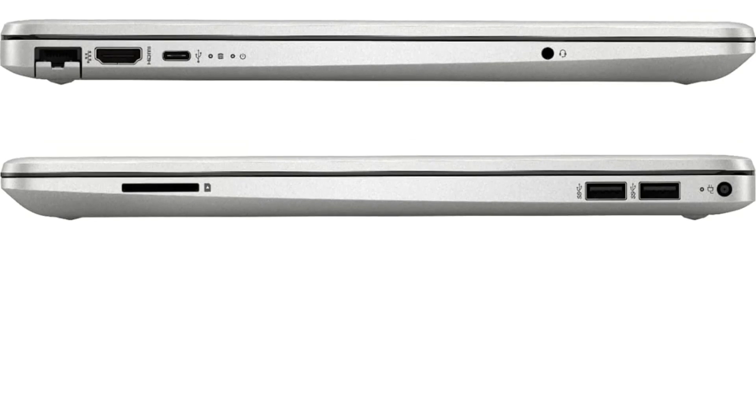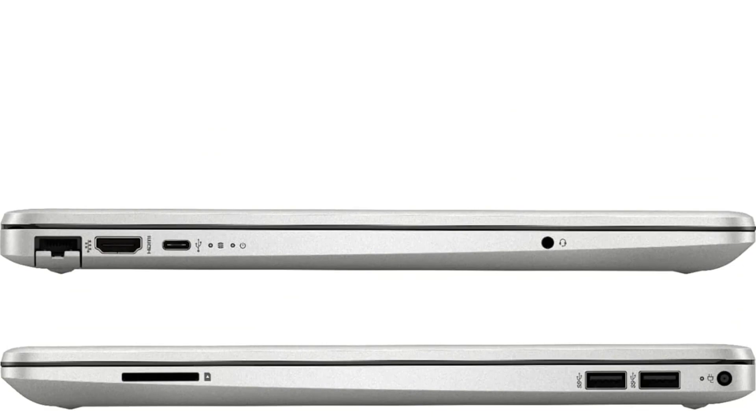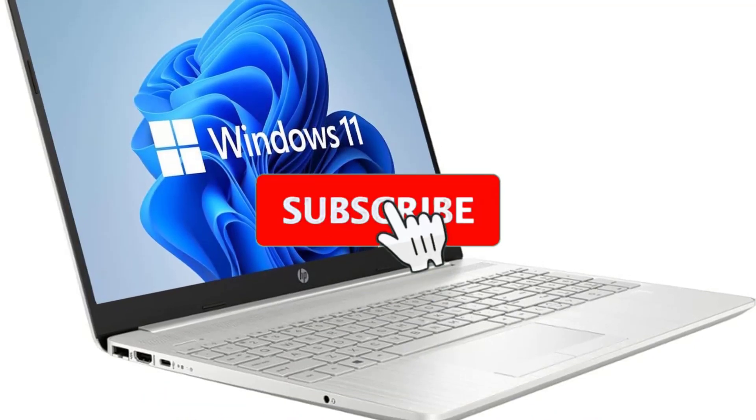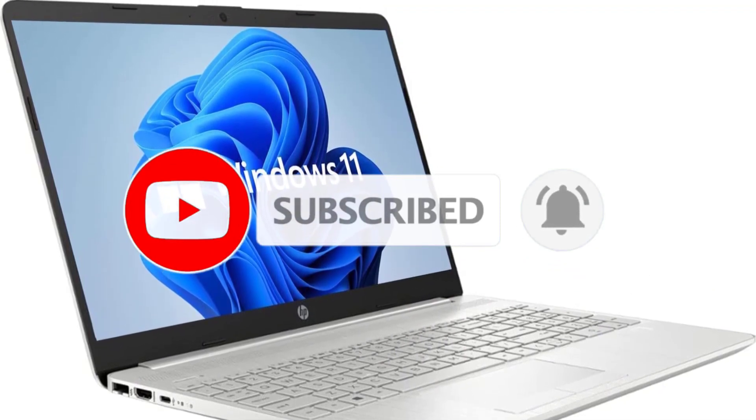Specifications — Processor: Intel Celeron N4020. Display: 15.6-inch FHD. RAM: 16GB. Storage: 1TB. Graphics Card: Intel UHD Graphics. Battery Life: 10 hours. Operating System: Windows 11 Home.